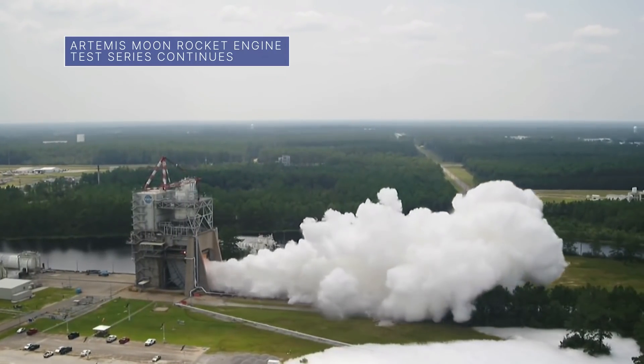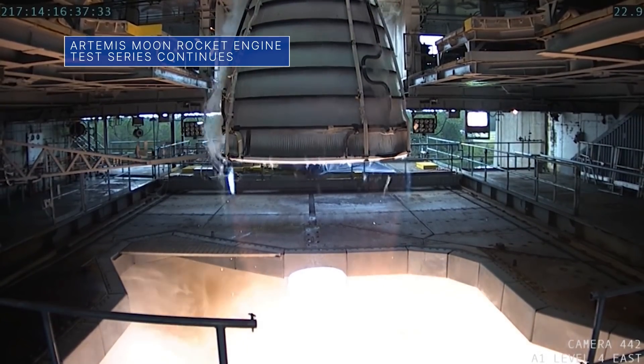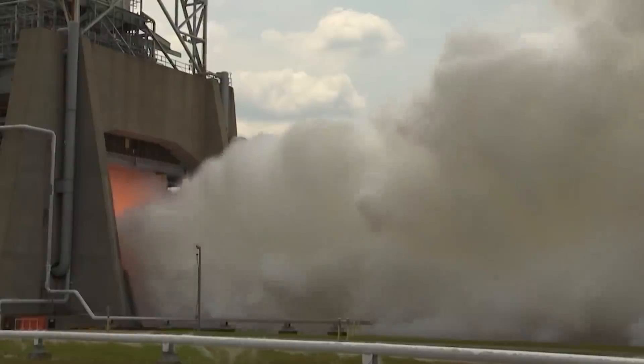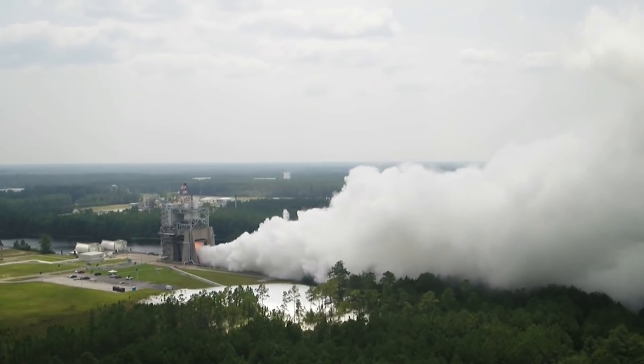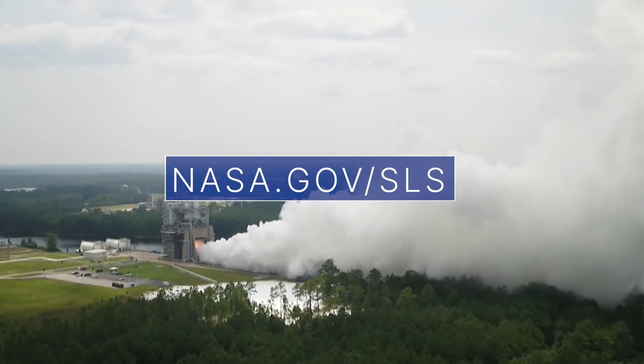On August 5, engineers at our Stennis Space Center conducted the sixth RS-25 engine hot fire test of the current seven-part test series. Four RS-25s will help power the Space Launch System rocket on future moon missions, including Artemis 1, targeted for later this year. For more details, visit nasa.gov/sls.